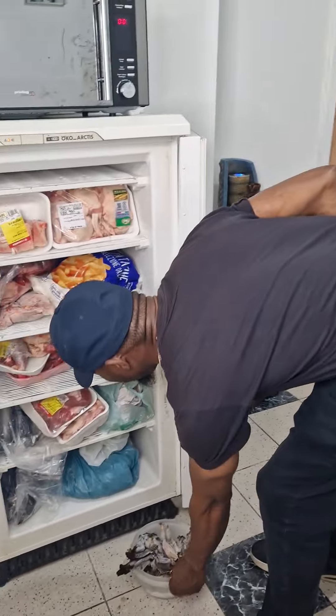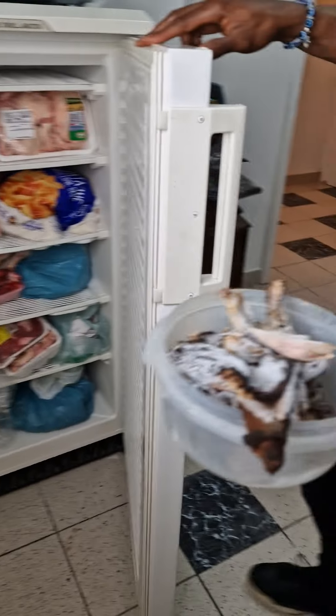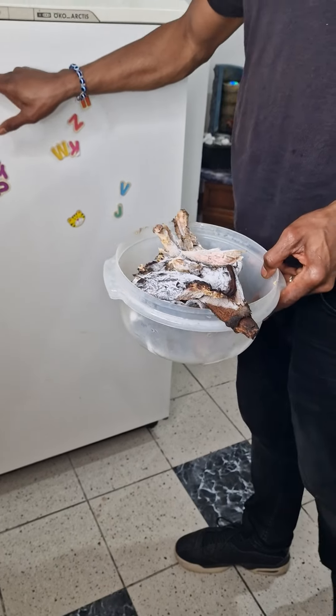I think I need to close my freezer — everything doesn't fit. What about the bushmeat? I don't know what we'll do, maybe tomorrow. I'm still thinking about it though.